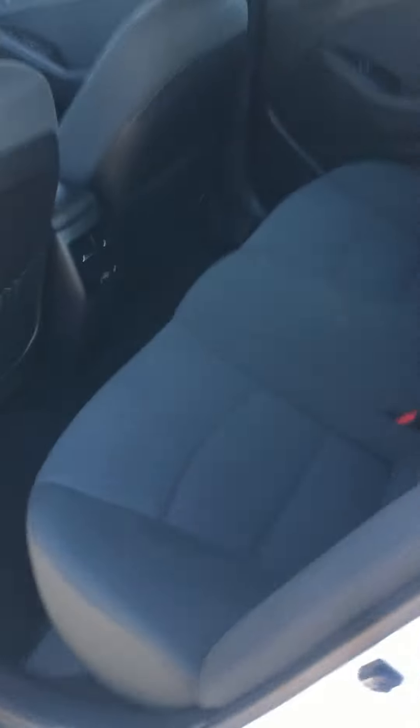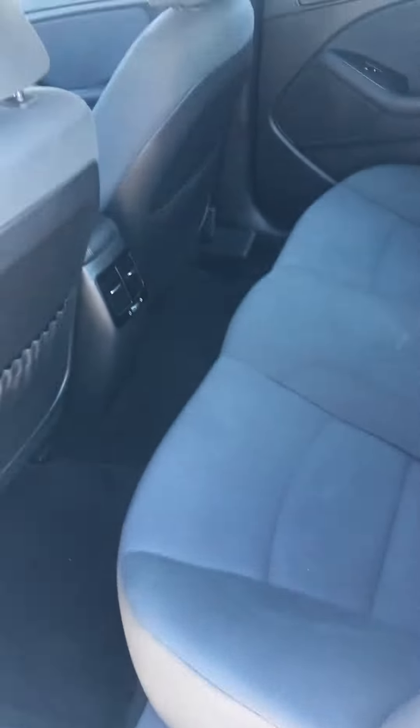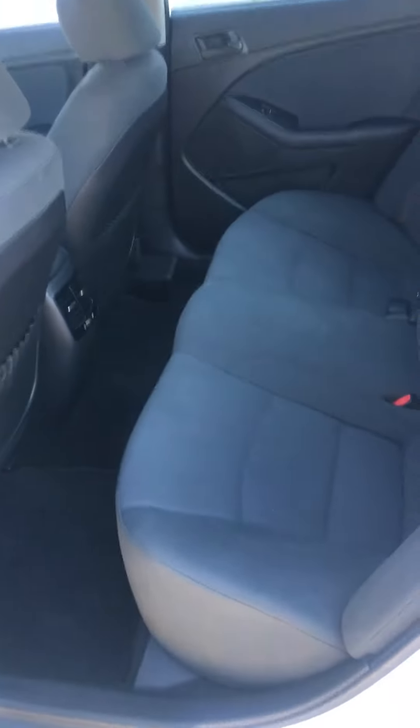I'm just going to go around the back here. It sounds like you're an awesome dad from your email, so look at the amount of space that you have here in the back seat — there's a ton of room there for you.